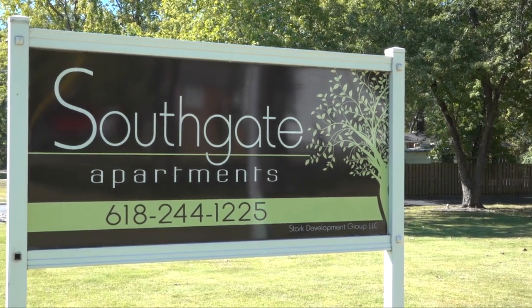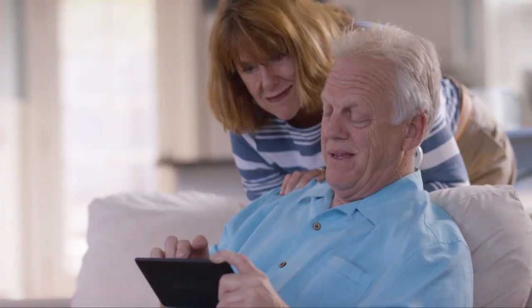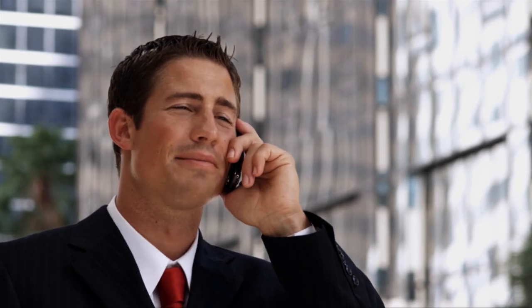Southgate Apartments, your premier place to live in Mount Vernon, Illinois. Great for elderly downsizers and professionals.